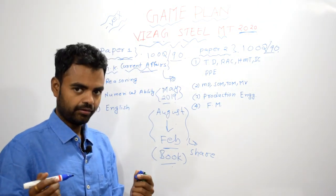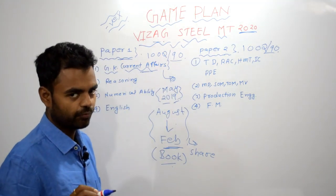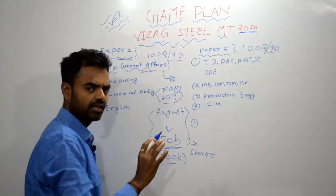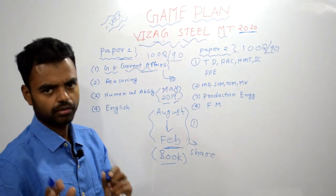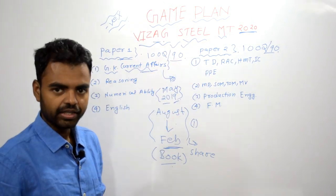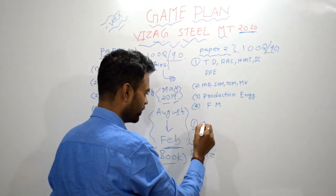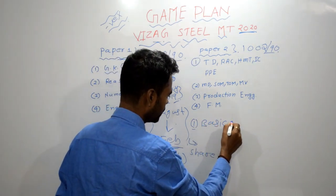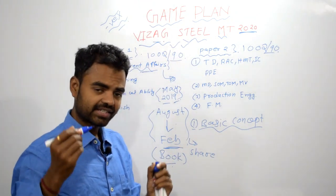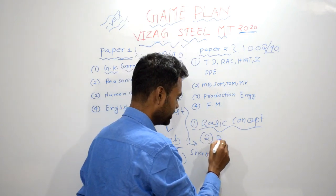How to prepare for this examination? You will get material and you have to prepare for these months only, including May 2019. For all the subjects — doesn't matter technical or non-technical — you need to do like this. First, you need to understand basic concepts. If your basic concept is clear, then go to the next step — that is practice questions.